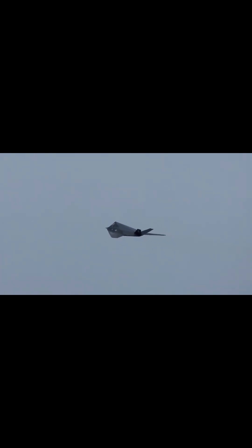Since retirement, the F-117s have been kept in so-called Type 1000 storage. According to the Air Force, airframes kept in Type 1000 storage are to be maintained until recalled to active service should the need arise.